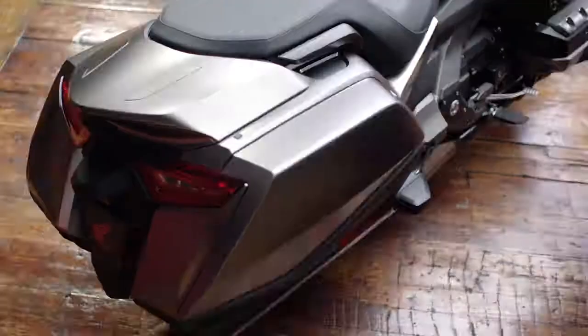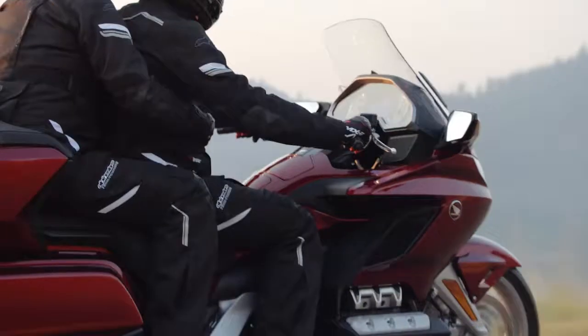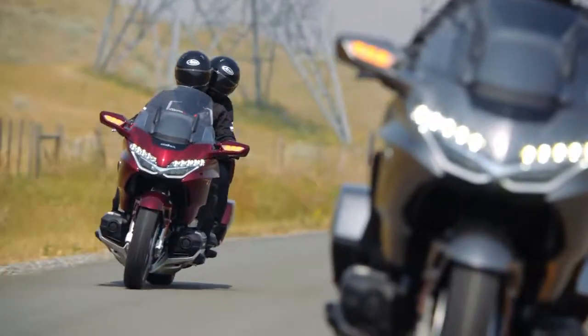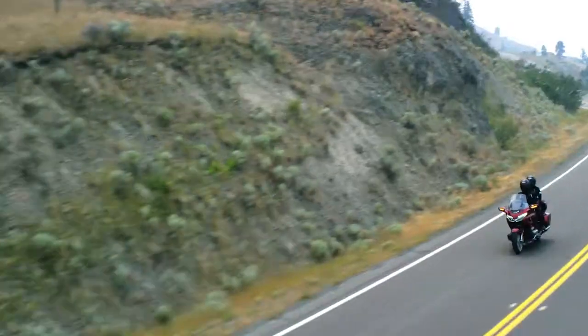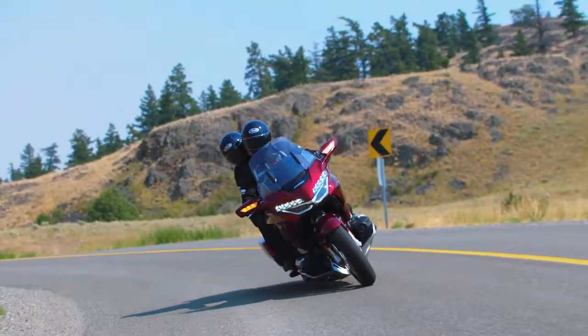Both the Goldwing Tour and the Goldwing come with a 6-speed manual transmission. Or, and this is a first, a 7-speed automatic dual-clutch transmission with reverse and walking speed. That's right — 7-speed. Ride in full automatic mode or use the handlebar-mounted shifters. You get smooth shift points, serious acceleration, and a fun ride.